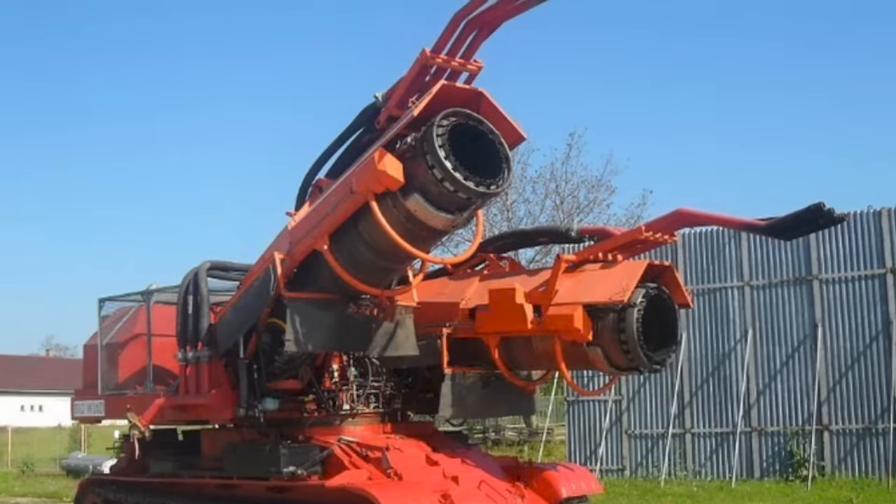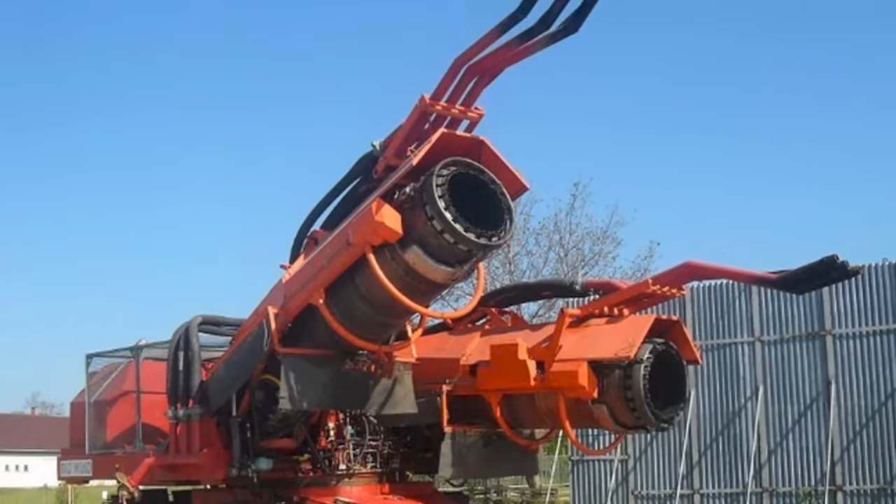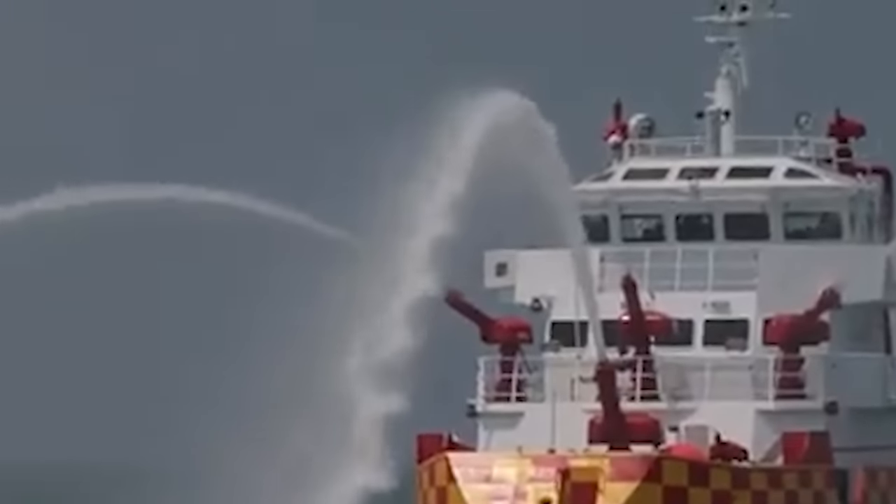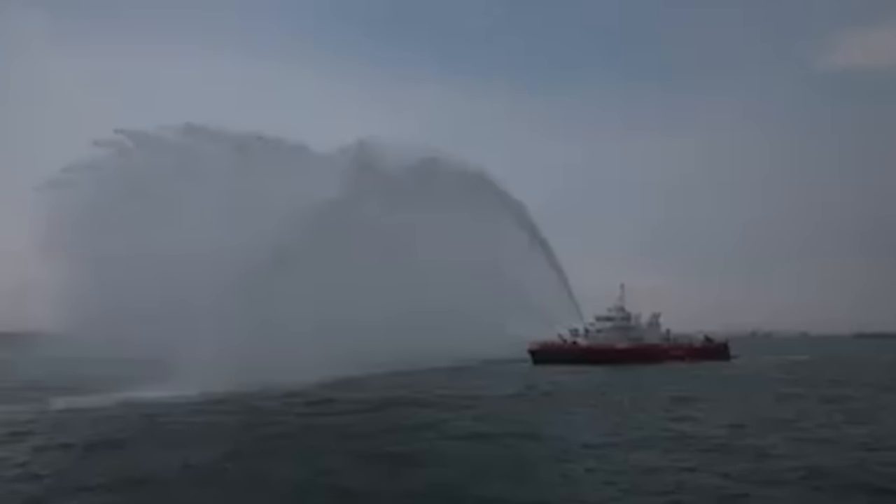But even the bravest firefighter can't put out a fire alone. Enter the fire trucks, send in the bombers, radio the fire boats, and deploy the tanks. Today we're going to be taking a look at the 15 most amazing firefighting vehicles.